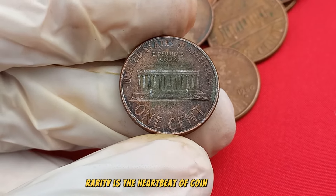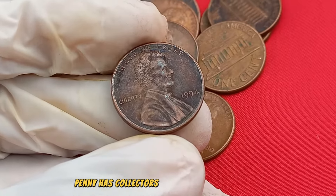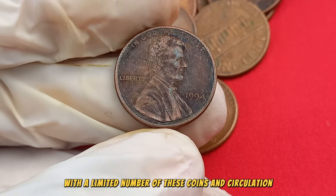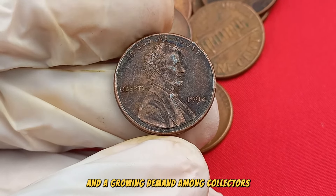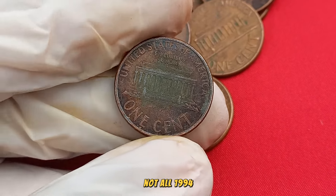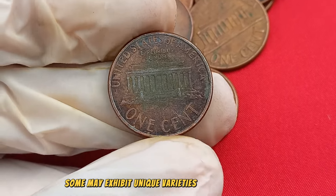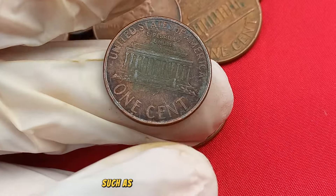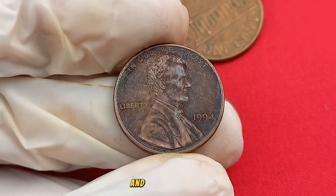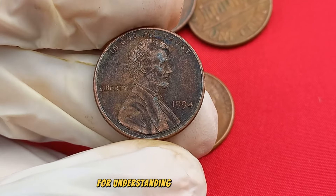Rarity is the heartbeat of coin collecting, and the scarcity of the 1994 No Mint Mark penny has collectors buzzing with anticipation. With a limited number of these coins in circulation and a growing demand among collectors, their potential worth could reach significant heights. Not all 1994 No Mint Mark Lincoln pennies are created equal — some may exhibit unique varieties or minting errors, such as double dies or die cracks, that significantly enhance their desirability and potential value. Identifying these distinct features is crucial.